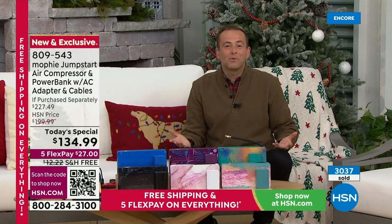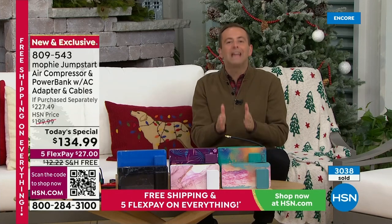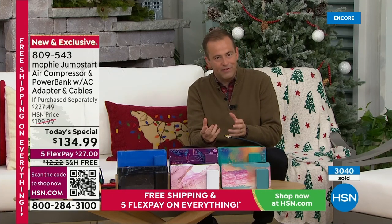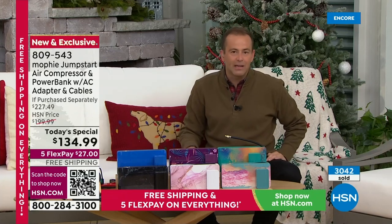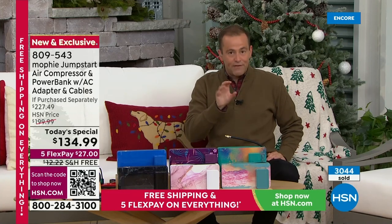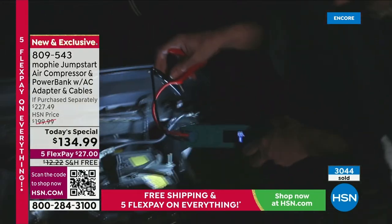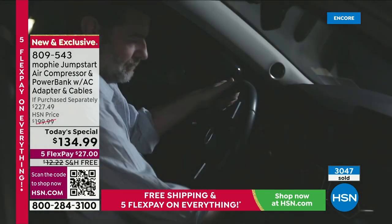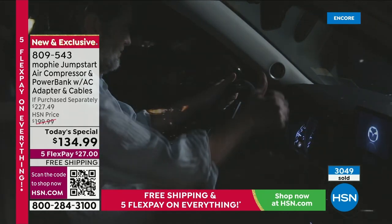Mophie makes me feel so powerful. And we have to address the fact that this is an official, authentic Mophie product. Mophie is regarded as the crème de la crème, the premium brand. The fact that Mophie did this exclusively for us at HSN is a really big deal. There is a quality and standard you expect — that's why they provide a two-year warranty as well.